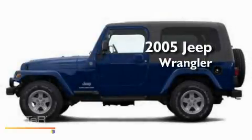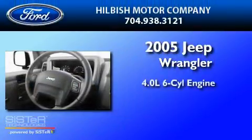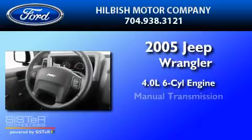This is a 2005 Jeep Wrangler. It has a 4.0-liter six-cylinder engine and a manual transmission.